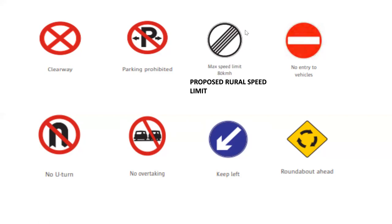This one here is a very popular one. In the Get It book it says max speed limit 80 — I don't want you to say that answer. I want you to say proposed rural speed limit. This one comes up a lot and it's a tricky one. It's the proposed rural speed limit.